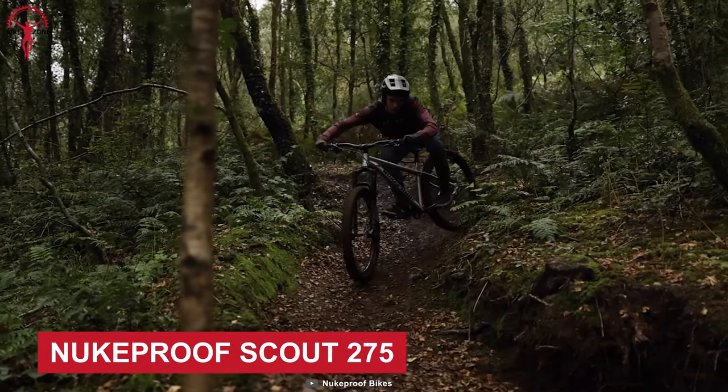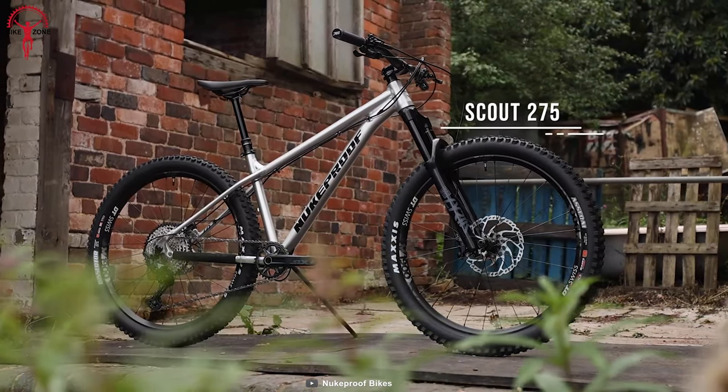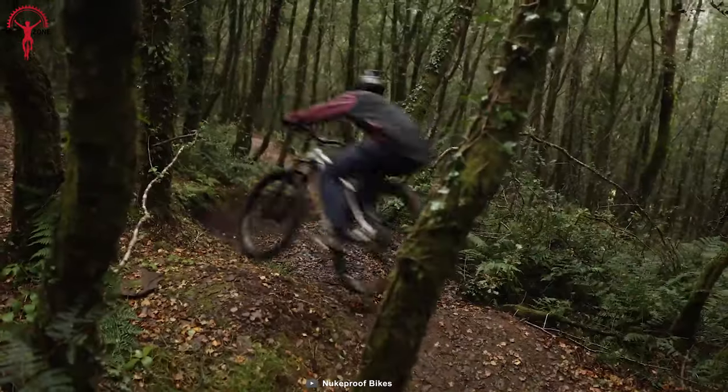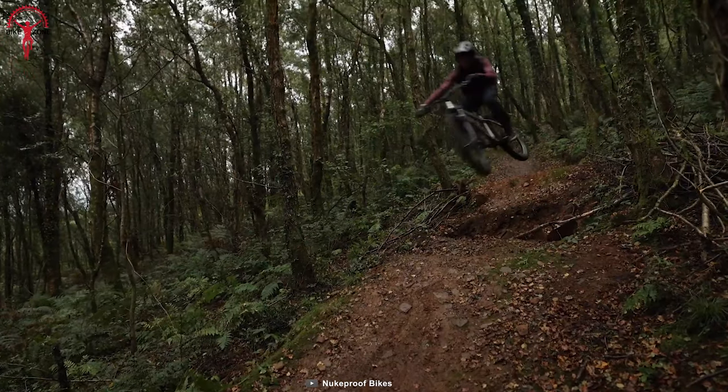Nukeproof is a common name in bikes, and the Scout 275 masters all the basics of being a hardcore hardtail. This all-new Scout is built from scratch, ready to be aggressive on the trails, but you can tame it when needed. Its 64.5-degree head angle improves kinematic efficiency and performance, providing riders with more confidence and comfort.